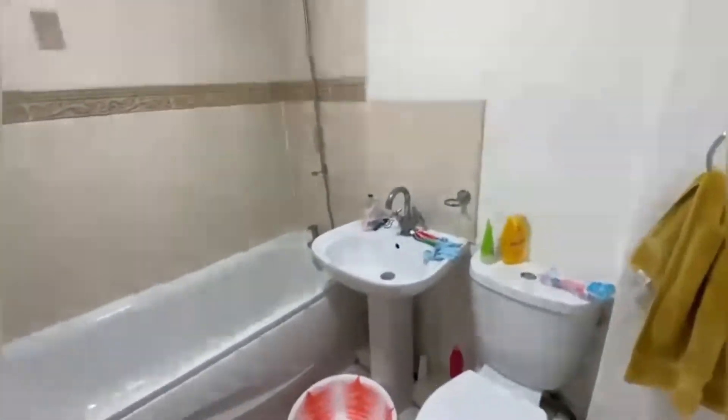As we enter through the property and turn to the right hand side, you have the first standalone bathroom unit — beautiful size, kept in really good condition as well.